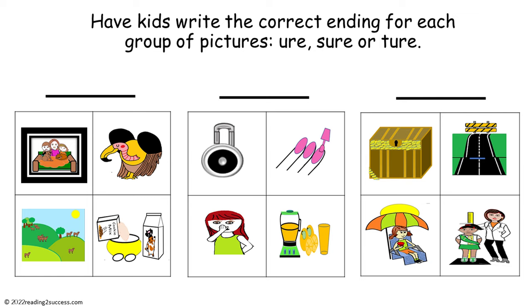Have kids write the correct ending for each group of pictures: U-R-E, S-U-R-E, or T-U-R-E. The first group of pictures end in T-U-R-E: picture, vulture, pasture, and mixture. The second group of pictures all end in U-R-E: secure, manicure, insecure, and pure.